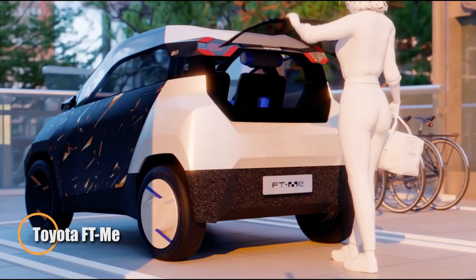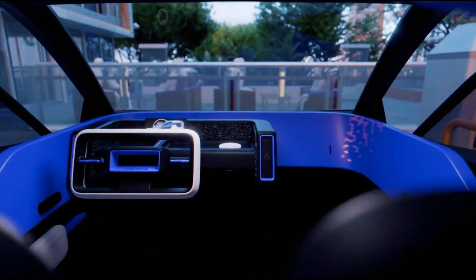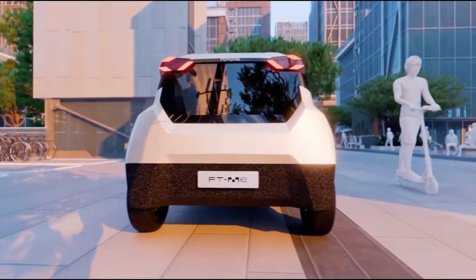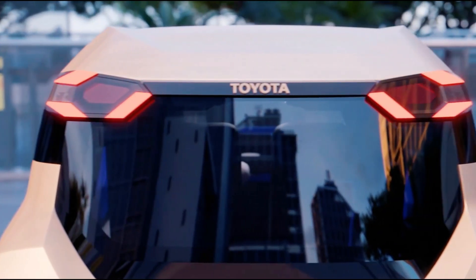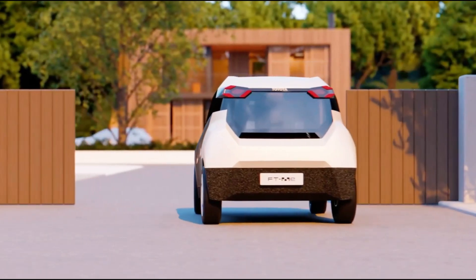Meet the Toyota FT-Me, a forward-thinking electric microcar built for the pulse of the city. Ultra compact at under 2.5 meters and feather light at 425 kilograms, the FT-Me is purpose built for navigating tight urban spaces with ease. Its modest top speed of 28 miles per hour (45 kilometers per hour) makes it ideal for city cruising.